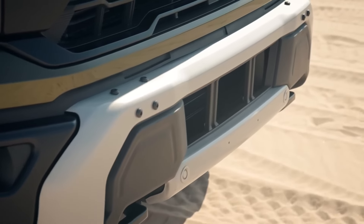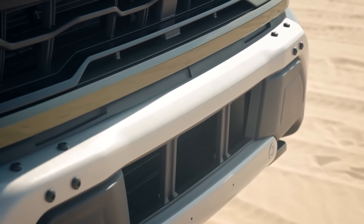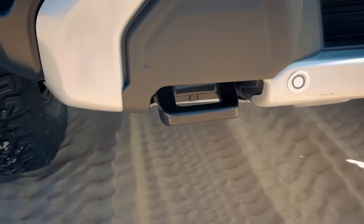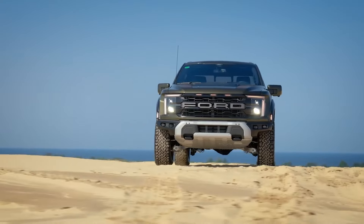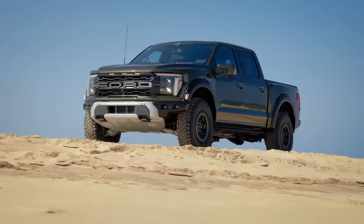As we look towards the future, the 2024 Ford F-150 Raptor R remains poised to conquer the off-road arena, solidifying its status as the ultimate embodiment of raw power and untamed adventure. Thank you for joining us on this journey through the heart of Ford's manufacturing legacy.